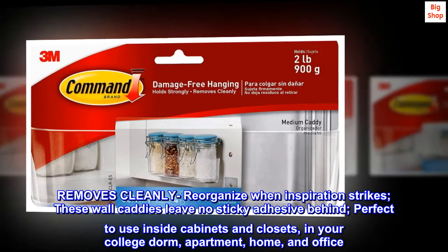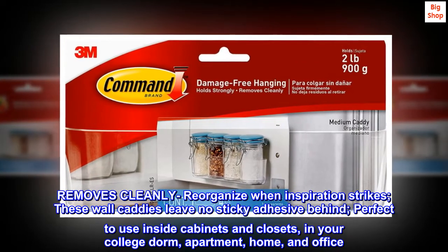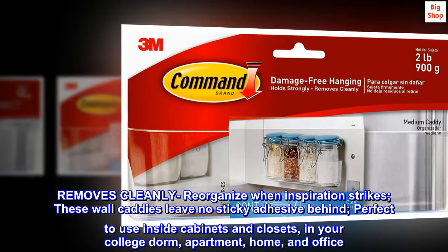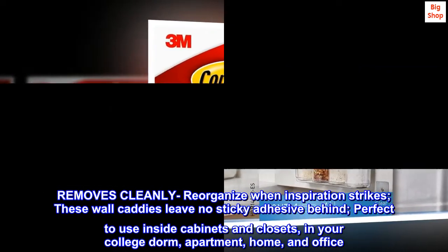Removes cleanly — reorganize when inspiration strikes. These wall caddies leave no sticky adhesive behind. Perfect to use inside cabinets and closets, in your college dorm, apartment, home, and office.